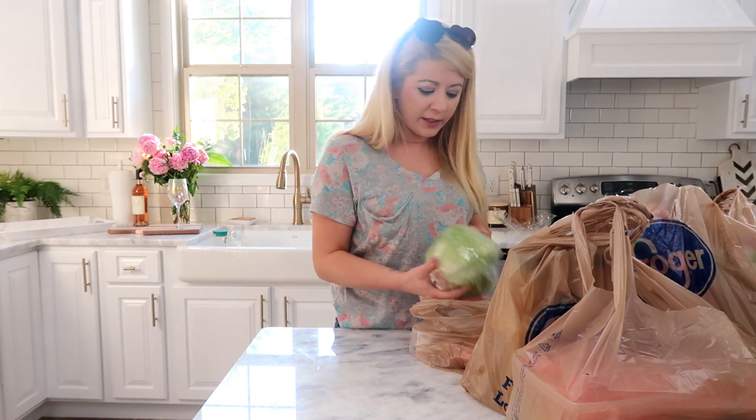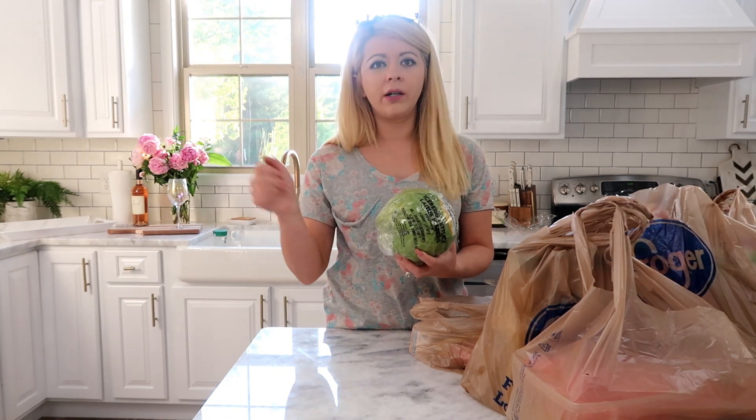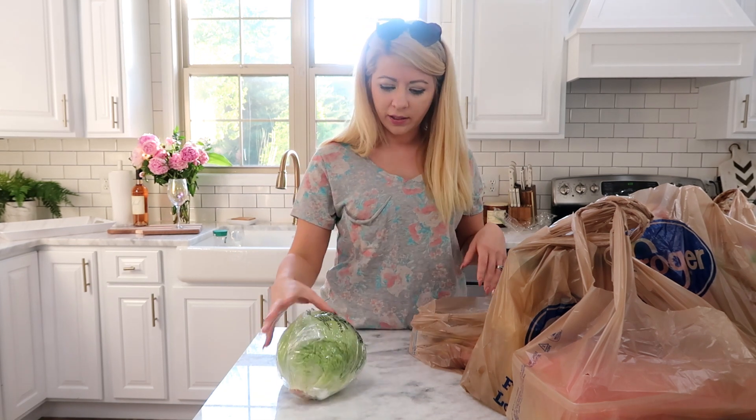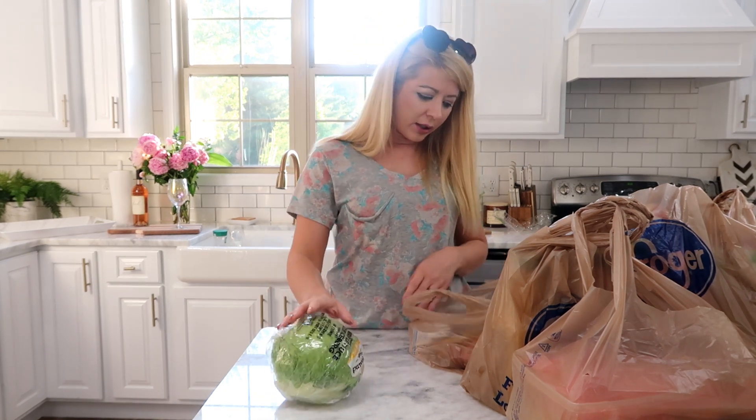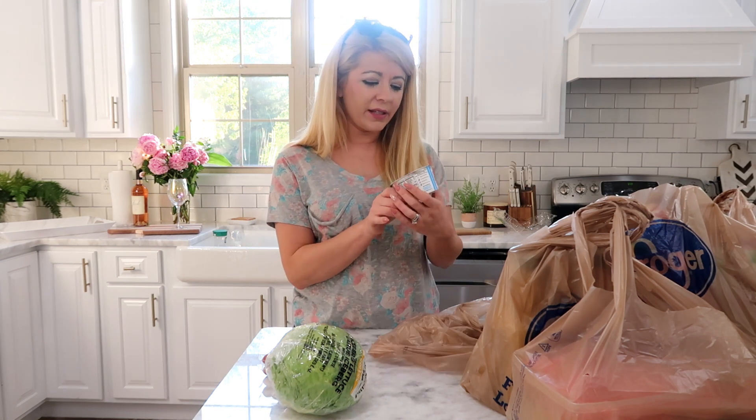I got some organic lettuce — I got a mark on my arm because I pumped gas — some organic iceberg lettuce, some hot dogs, the gross kind that my boys have to eat, even my husband. And then I got this Silk dairy-free yogurt.